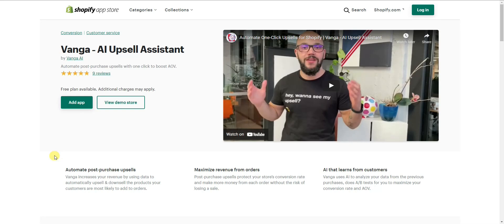What's up guys, this is Jake, and in this video I'm going to be showing you how you can increase your store's revenue by using post-purchase upsells. In this particular video we're going to be using the Venga app to do this. Venga is actually an AI upsell assistant that allows you to set up post-purchase upsells automatically with just one click. I'm going to show you how to set everything up, but before we get into that I want to quickly run through the benefits of using a post-purchase upsell in your store.